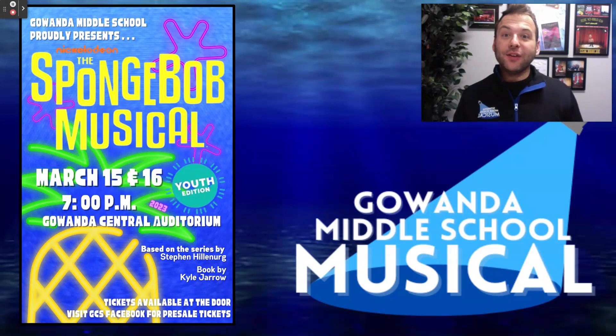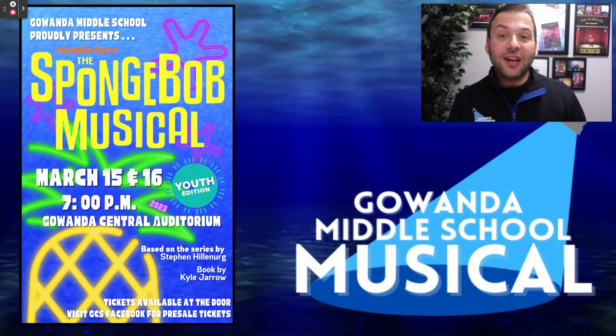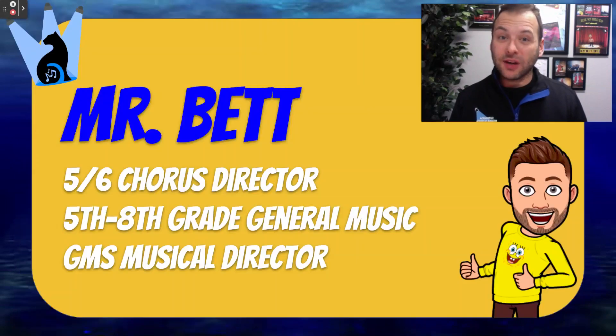Well, if you've been living under a rock and haven't heard, we are doing SpongeBob the Musical Youth Edition, and we are very fortunate to be one of the very first schools in the country to be doing this incredible show. If you don't know me, my name is Mr. Bett.